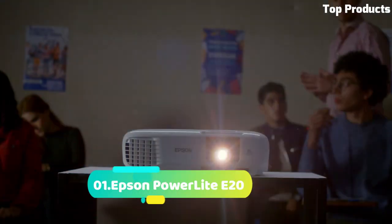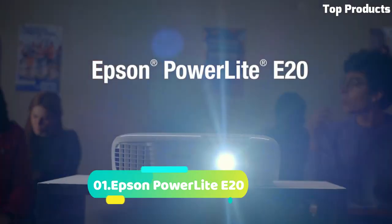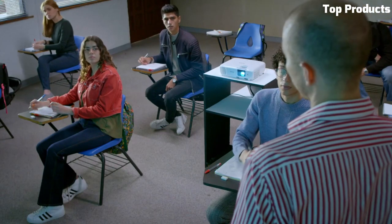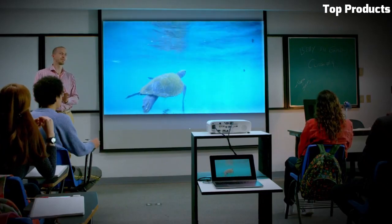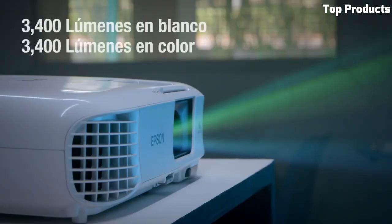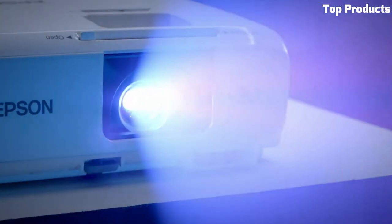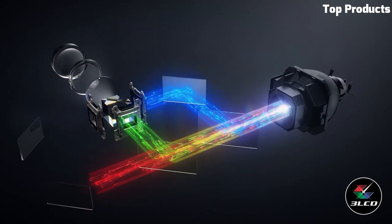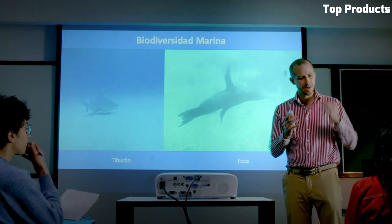Number 1. The Epson PowerLite E20 is an affordable and reliable projector designed for educational and small business environments. It offers SVGA resolution, delivering clear and sharp visuals for presentations, slideshows, and classroom activities. With its 3,400 lumens of brightness, it ensures bright and vibrant images even in well-lit rooms. The projector features easy setup and operation, with convenient control options including HDMI connectivity for seamless connection to various devices.